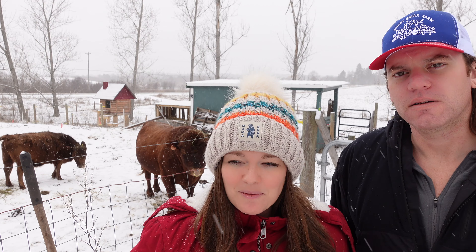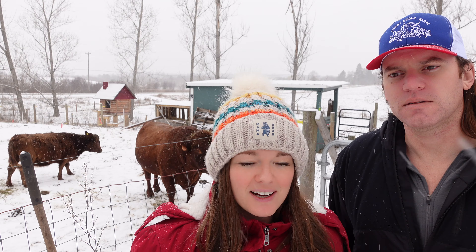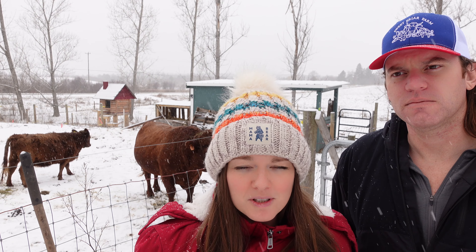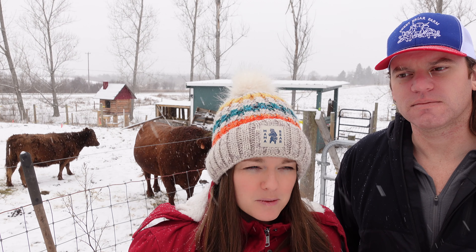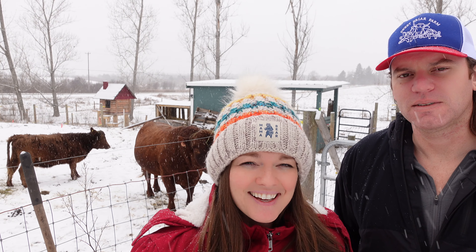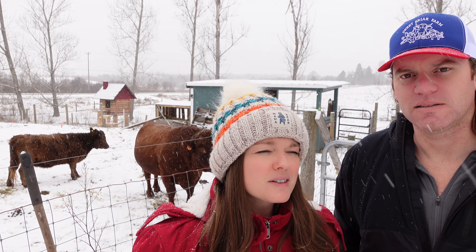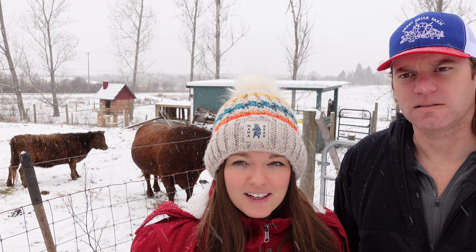One thing we're bringing back to the farm in 2023 is quail. For Christmas we got our two oldest boys quail cages, so we're going to give quail another shot this year. We'll probably pick up some quail chicks in the spring, as long as the boys earn their eggs, and then we'll hatch some quails or maybe start with chicks.